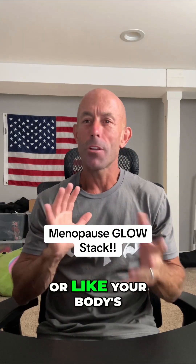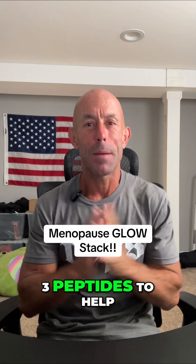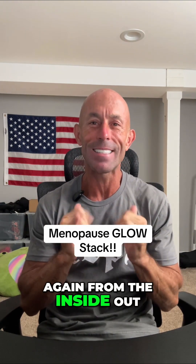If you're feeling drained, foggy, or like your body's working against you during menopause, here are the top three peptides to help you feel stronger, sharper, and more like yourself again from the inside out.